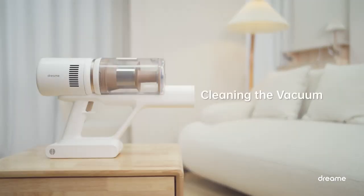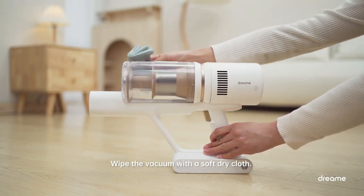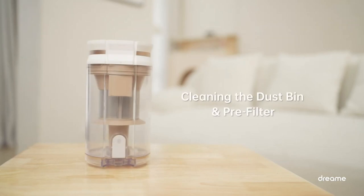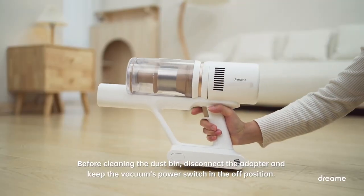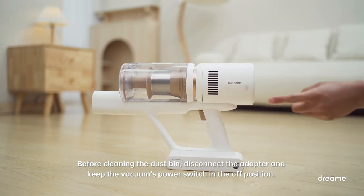Overall, the Dreame P10 Pro Cordless Vacuum Cleaner is an excellent choice for anyone looking for a versatile and powerful vacuum cleaner that can handle a wide range of cleaning tasks. With its long battery life, multiple suction modes, and various brushes, it's a tool that can make cleaning a breeze.